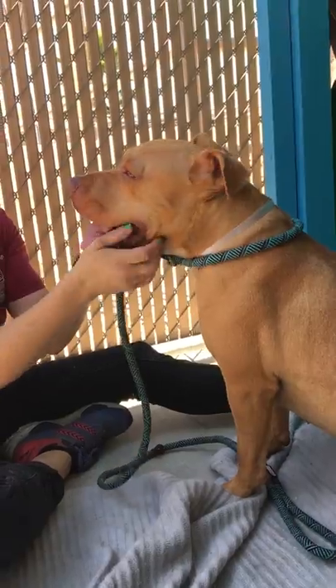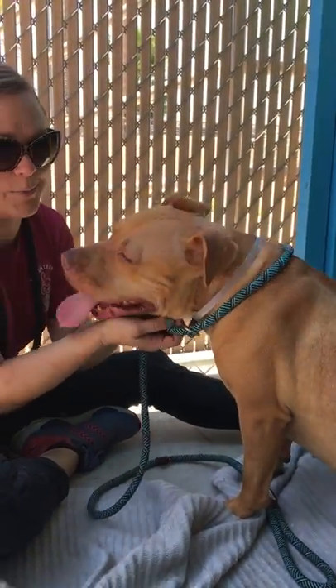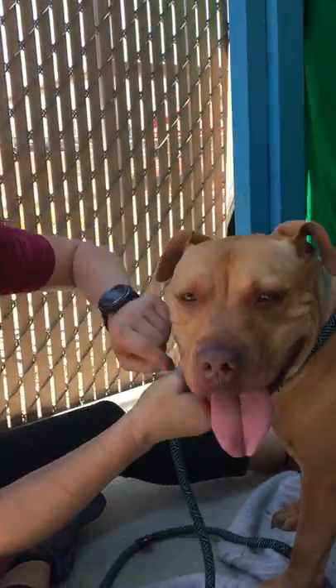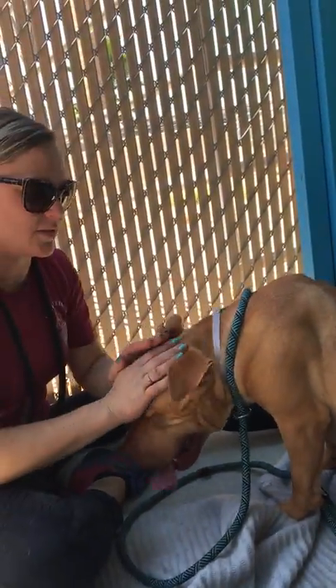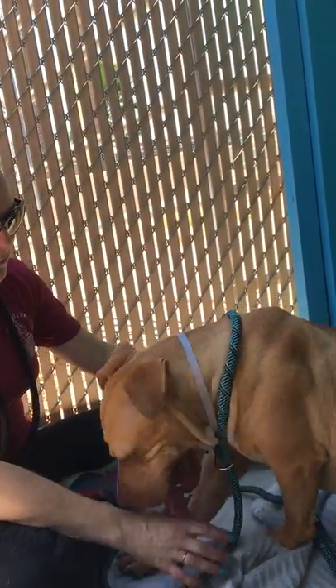She's so responsive to touch. It's really hot out — that's why she's making all those pig noises, and because she might be part pig. You can see all the pink: she's got the pink nose, the pink belly. But she's really, really connected — she really wants to just kind of be with you. She's going to be an amazing companion.